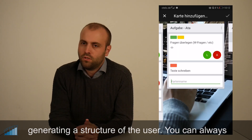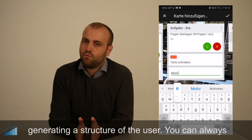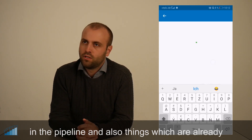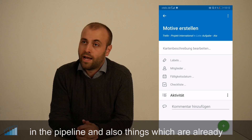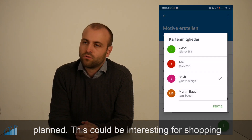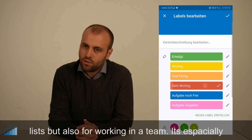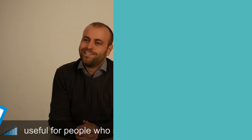The app creates a structure for you, and you can also see what is completed, what is still in the pipeline, and what is planned. It covers everything from a simple shopping list to team work, and is especially useful for those people who have problems with structure.